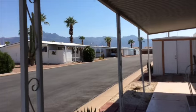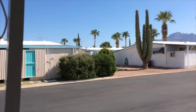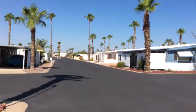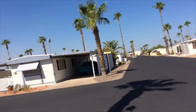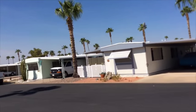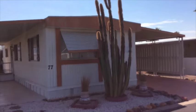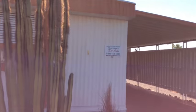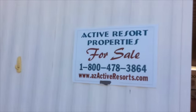Our current list price on this is $15,000. If you're interested, the web reference number is RD881. My name is Kara, you can reach us at 1-800-478-3864, our YouTube channel is azactiveresorts.com, and you can also text me at 480-299-7236. It's another hot one in Arizona — have a great day!